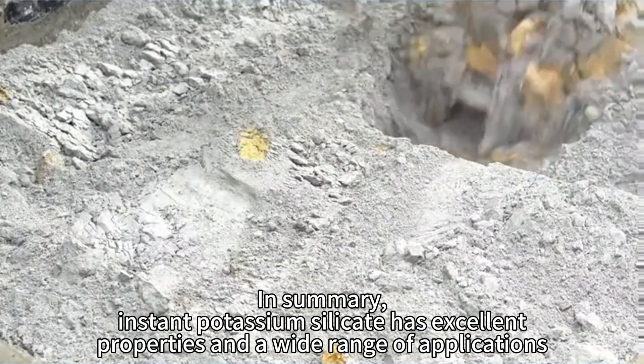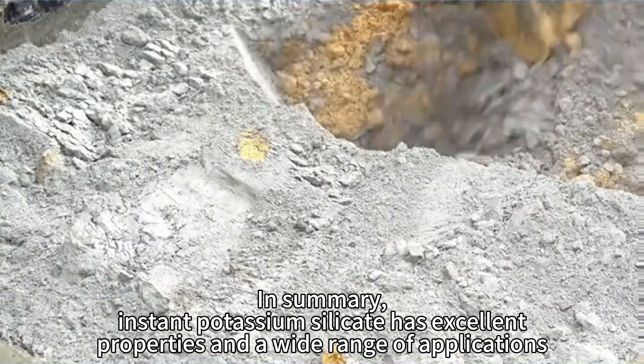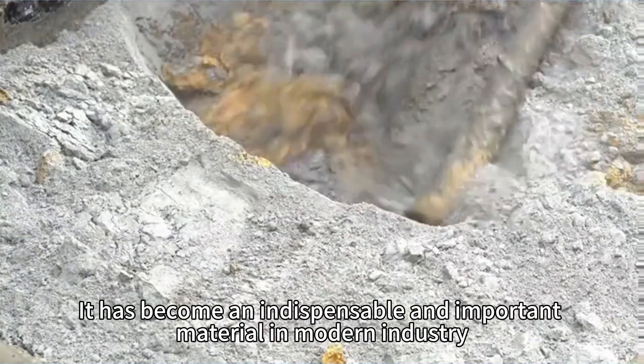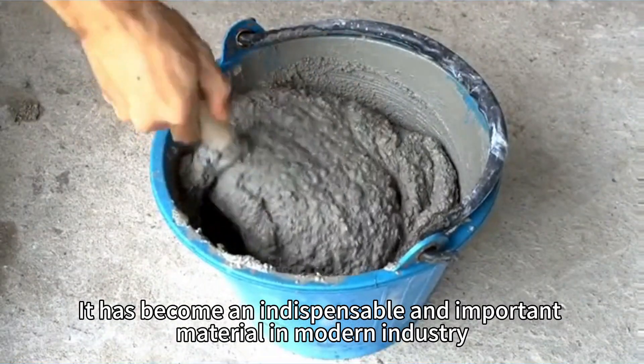In summary, Instant Potassium Silicate has excellent properties and a wide range of applications. It has become an indispensable and important material in modern industry.